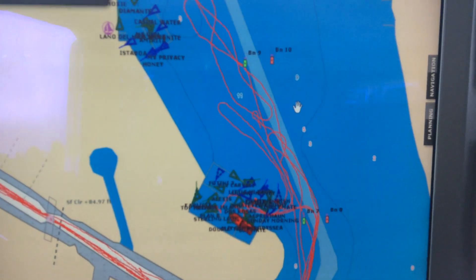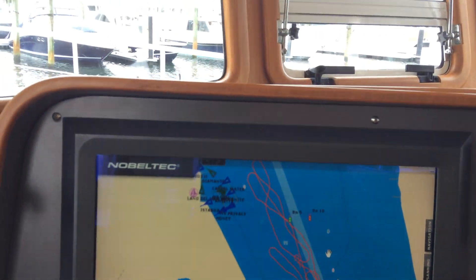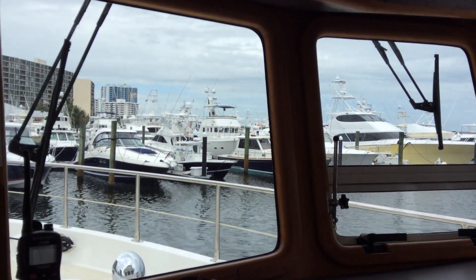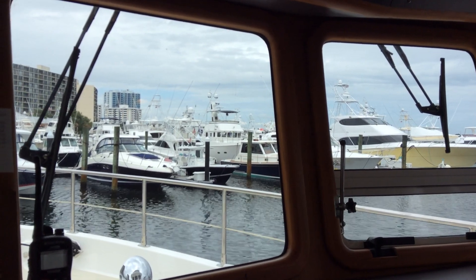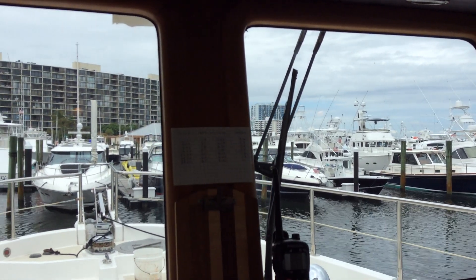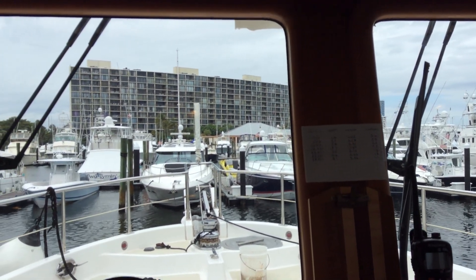So if you're looking at AIS systems to put on board your boat, think hard about how you can turn it on or off easily instead of having to go into a program. If you have any questions about boating, remember, ask Captain Chris. Good afternoon.